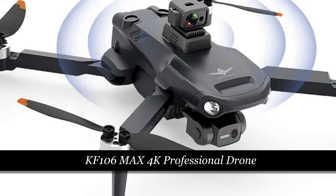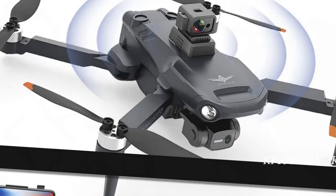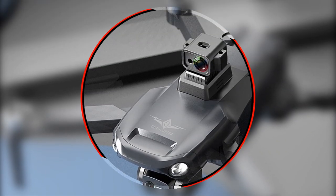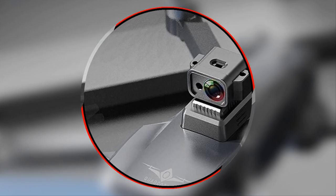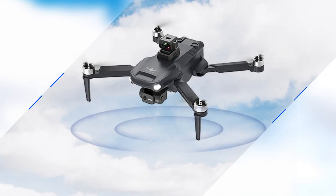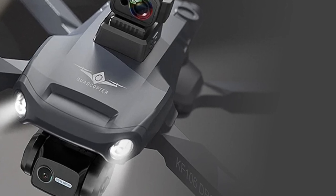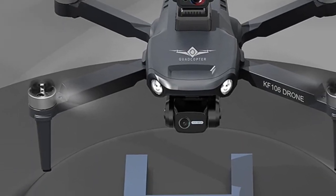Number 5: KF106 Max 4K Professional Drone. The KF106 Max is a cutting-edge professional drone equipped with a high-definition 4K camera, featuring 5G Wi-Fi connectivity and a 3-axis anti-shake gimbal. Powered by brushless motors, it offers stable flight performance. It boasts GPS capabilities and obstacle-avoidance technology, ensuring a safe and efficient flying experience. This drone stands out in its category, offering advanced features for both amateur and professional aerial enthusiasts, and competes with the KF102 model.